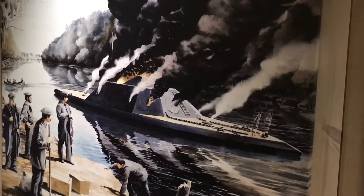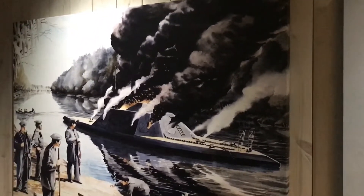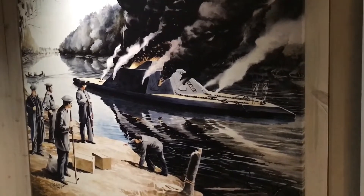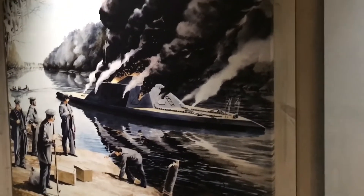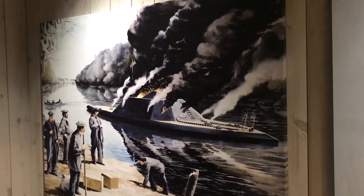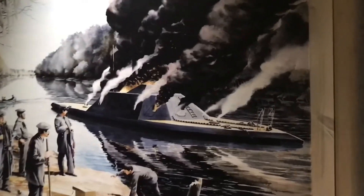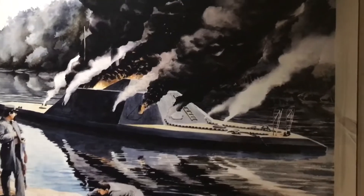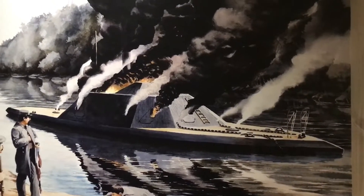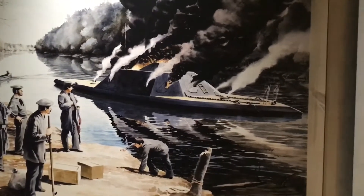What happened to the Neuse? After the defeat at the Battle of Wise's Forks, Confederate General Braxton Bragg ordered the evacuation of Kinston. Captain Joseph Price was ordered to cover the Confederate retreat and sacrifice his vessel so it would not fall into enemy hands. As the advancing Federal cavalry arrived on March 11th, they set the Neuse on fire, and she sank to the river, where she would remain for over 100 years.